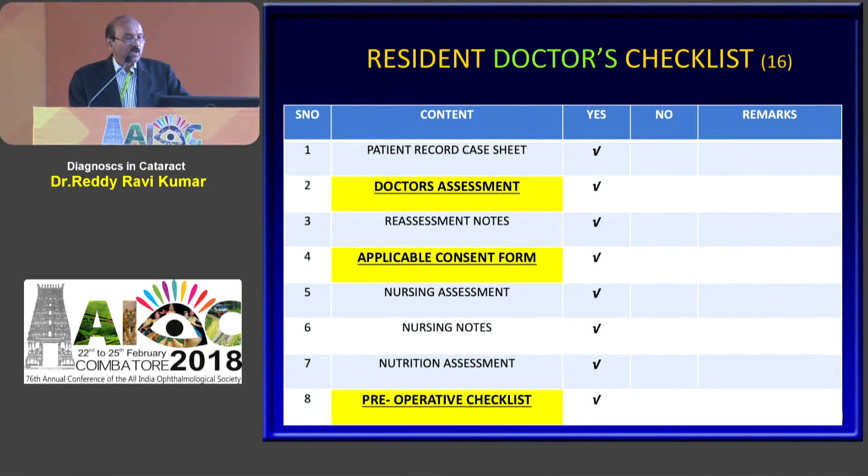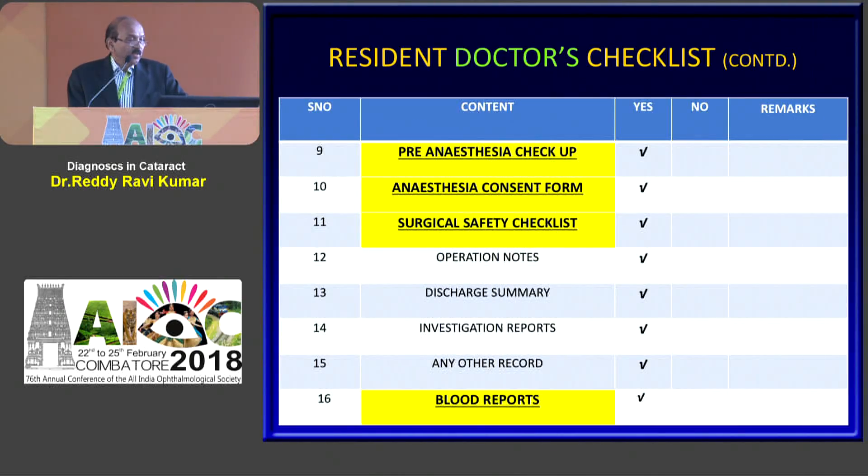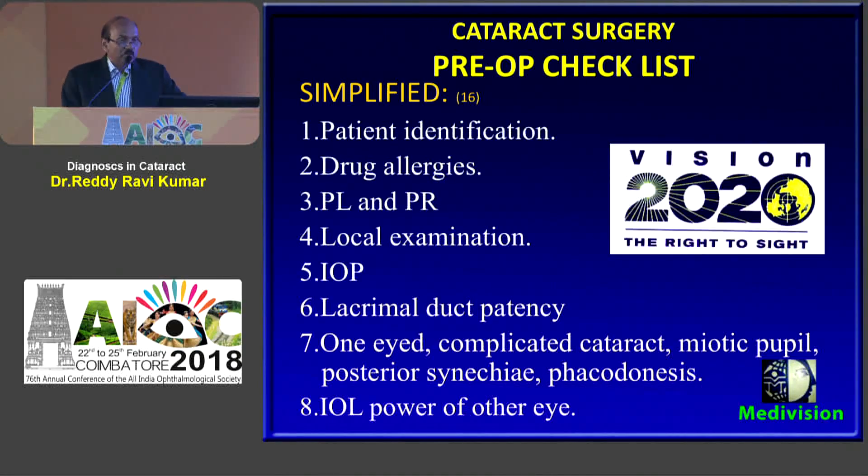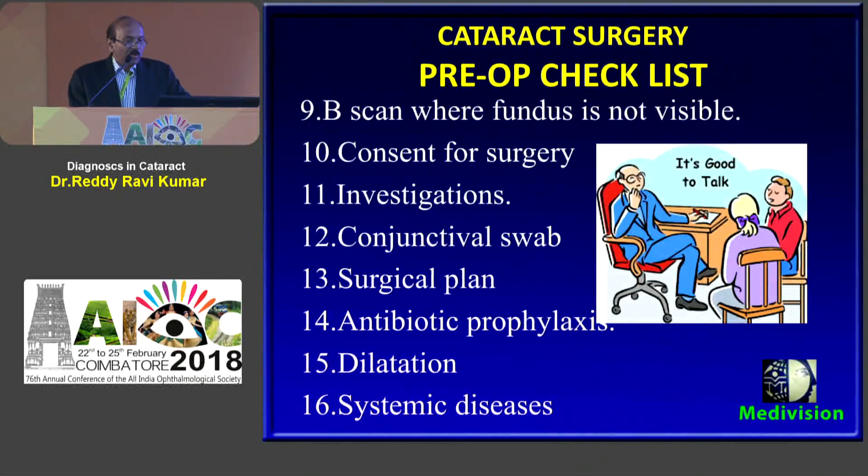Then the patient goes to the resident doctor who has 16 items to confirm: the doctor's assessment, applicable consent form, pre-operative checklist, pre-anesthetic checkup, anesthesia consent form, surgical checklist and the investigations. To simplify, Vision 2020 has given some guidelines with 16 items before the OR for cataract surgery, which I will go through one by one.